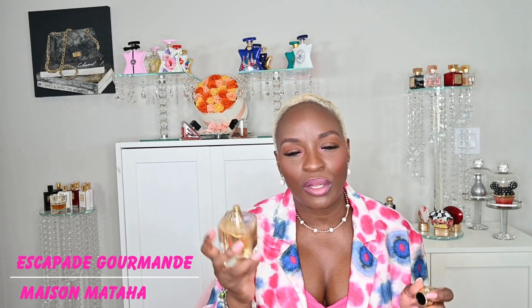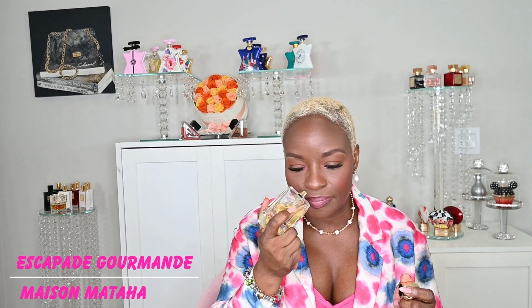Everybody needs, when starting their niche collection, a nice delicious vanilla. The niche vanilla I chose — the one in my collection that's the easiest to love and the most versatile — is this one right here: Escapade Gourmand from Maison Mataha. Now if you want to smell like crème brûlée, oh my gosh — this is sugar cane sweet.